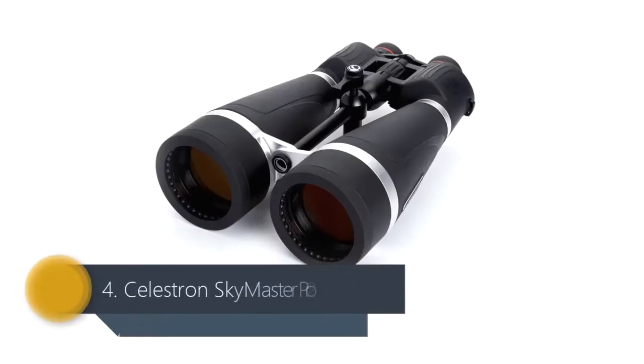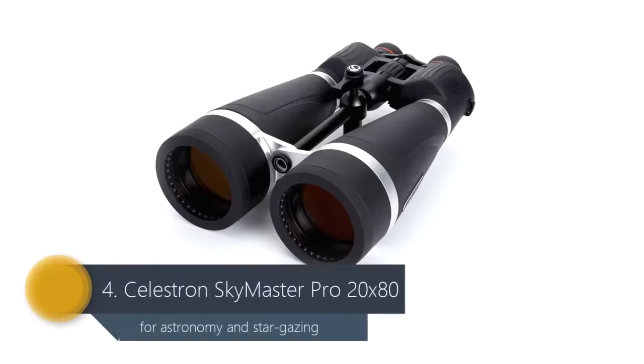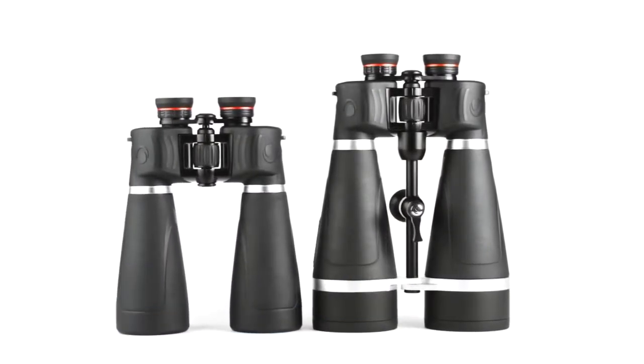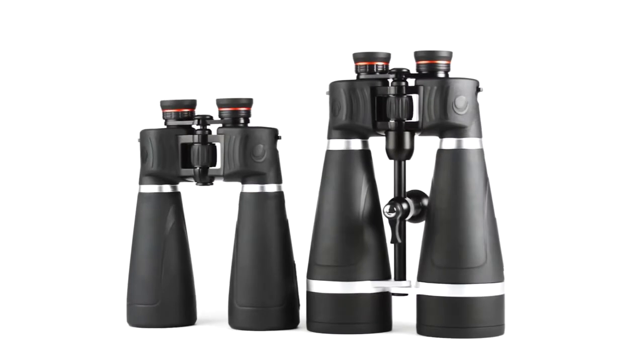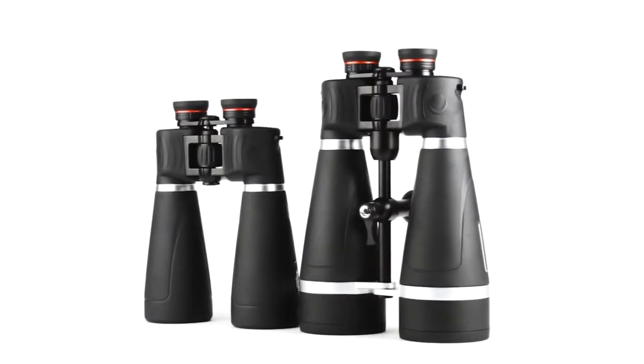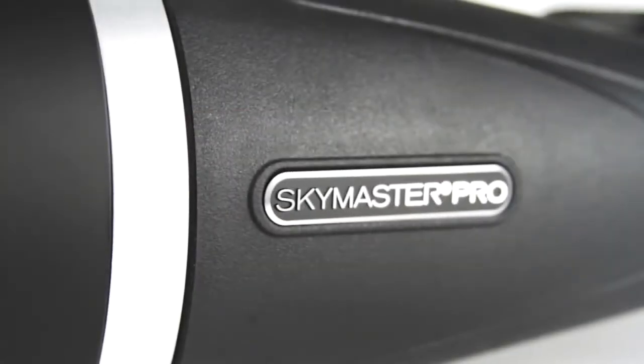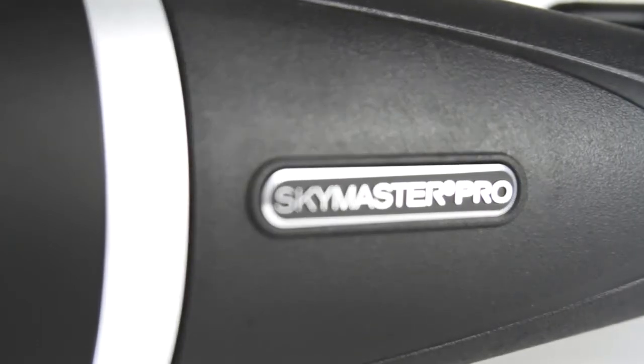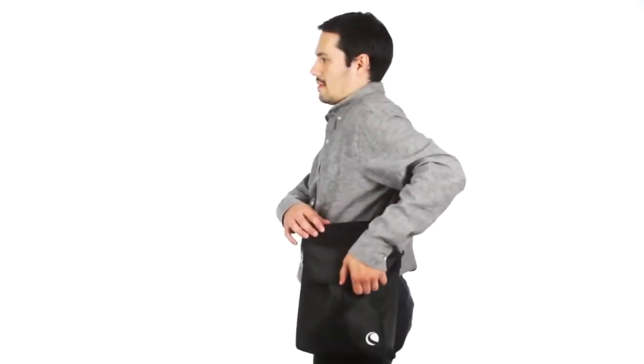Number 4: Celestron Skymaster Pro. To shoot for the stars, you obviously need a pair of binoculars with a high magnification factor, as well as ones with excellent light-gathering abilities. We get both here with the splendidly named Skymaster, ensuring this affordable pair is tailor-made for amateur astronomers, allowing for use at dusk, dawn, and night.